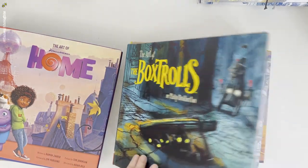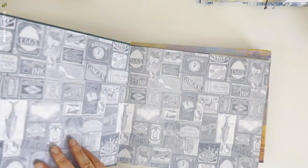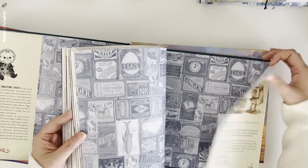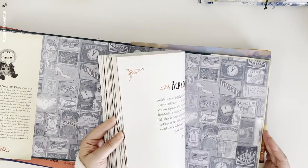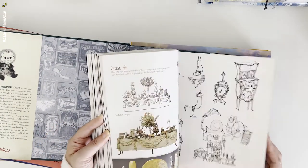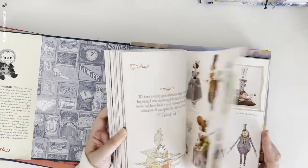Next is The Art of the Box Dolls by Laika Studios. I'm familiar with their work because of Coraline, but I haven't seen this movie yet. It's interesting to learn how they started with illustrations, drafts, sketches, storyboards, and then created this world of stop-motion animation.